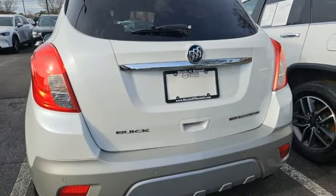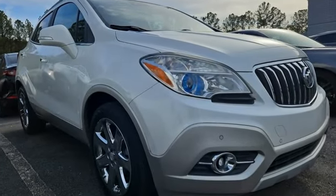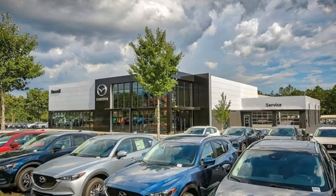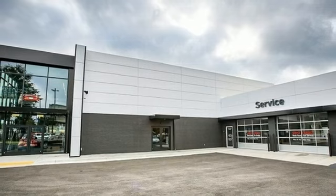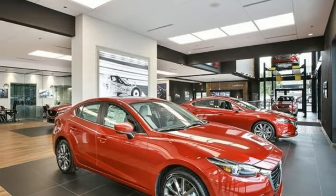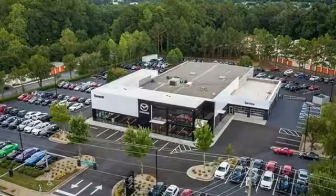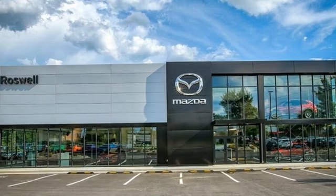A great vehicle is comprised of great features like these: automatic transmission, front heated and ventilated leather bucket seats, integrated navigation system, rear parking sensors, dual zone climate control, memory exterior door mirror settings, Bluetooth wireless audio streaming, aluminum wheels, memory steering wheel settings, and V6 engine.